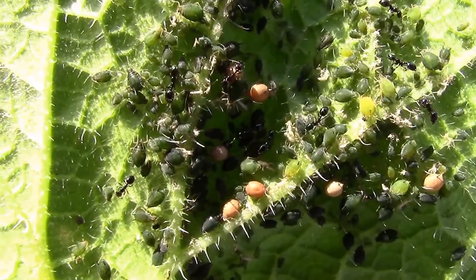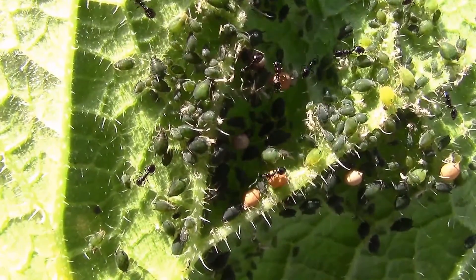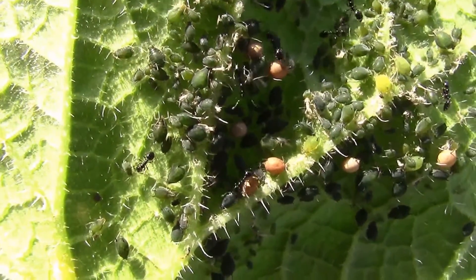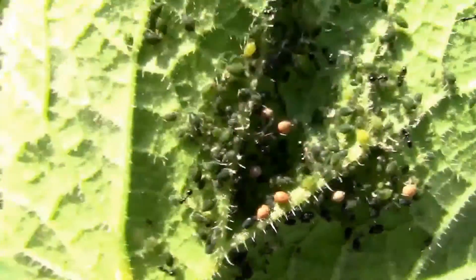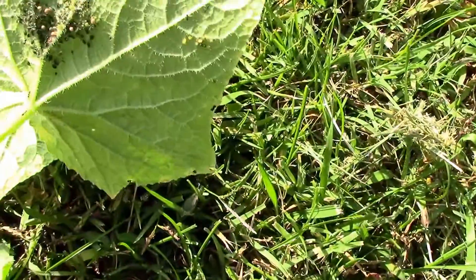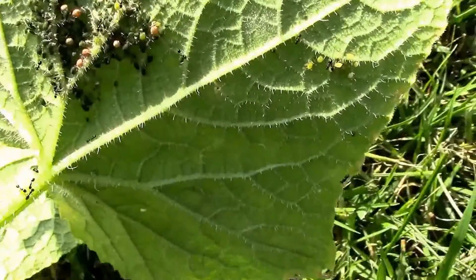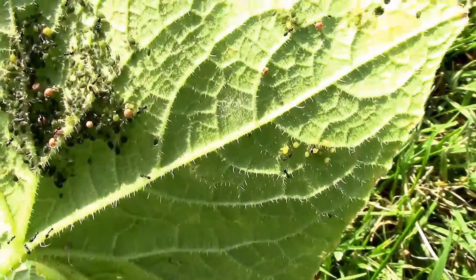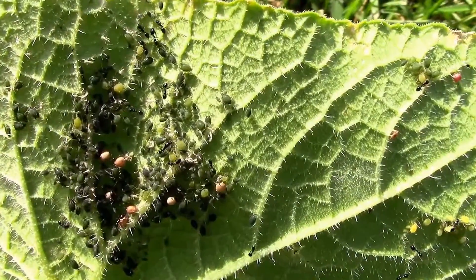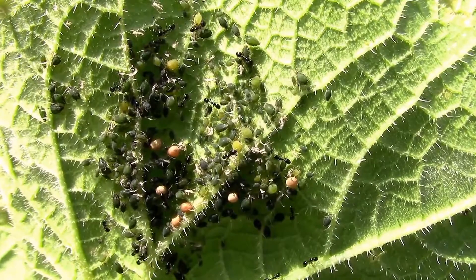What happened is there's a little tiny parasitic wasp that lays their eggs on the aphids, and they will consume the aphid as the wasp larva develops. My eyes aren't good enough to see if there are any actual parasitic wasps in this group, but hopefully I'll be able to tell when I watch this later.